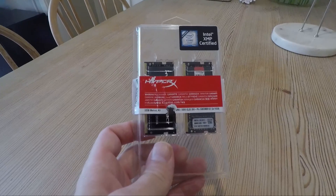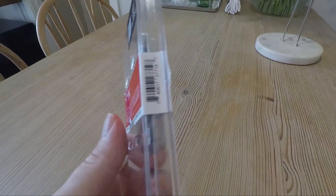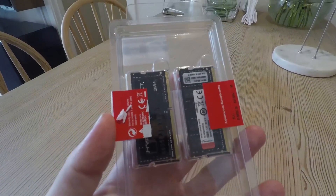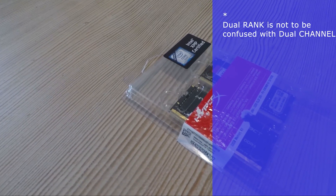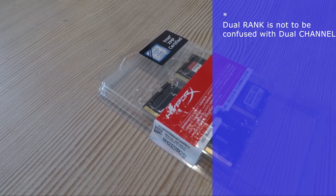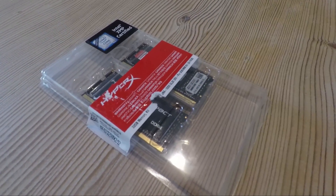I finally got around to installing this into my Legion 5. I got a 32GB kit of Kingston HyperX Impact at $275 USD — two sticks of 16GB dual rank RAM. The kit runs at CL20 timing on JEDEC profile and therefore works in any laptop regardless of XMP support.